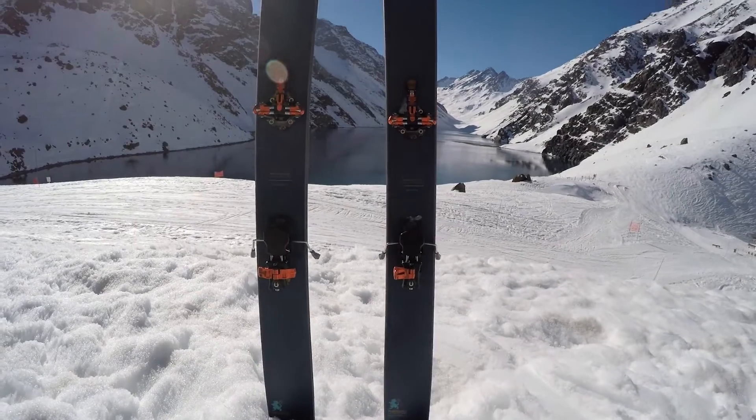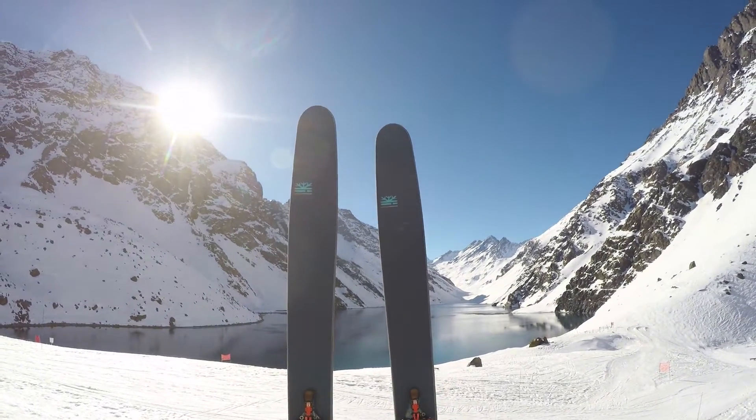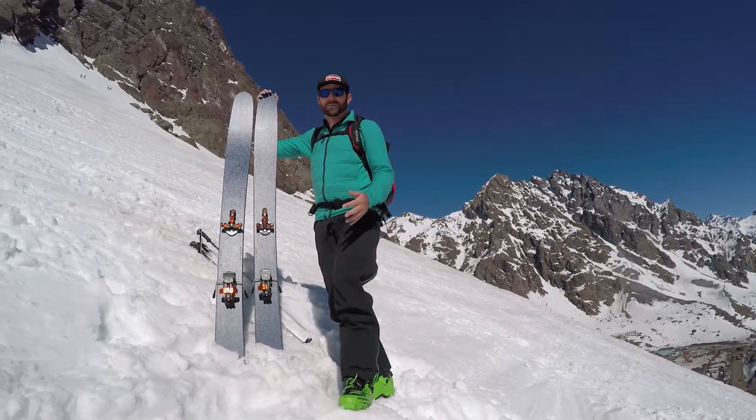So again, the Whaler 112 RPC 2.0 from DPS — they're available now. Check them out. Thanks guys.